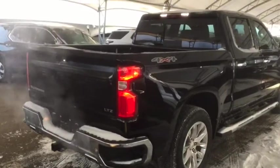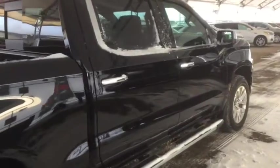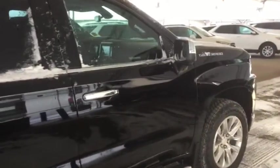So don't miss out on your brand new 1500. Hurry in to Davis Chevrolet and book a test drive with one of our product specialists today.